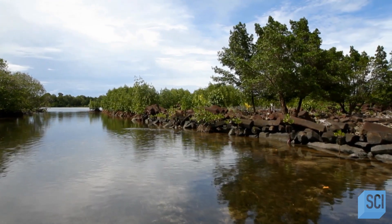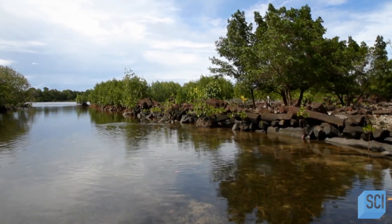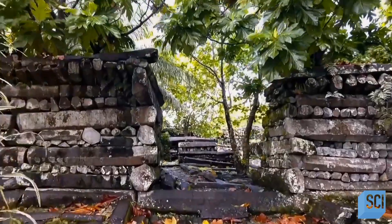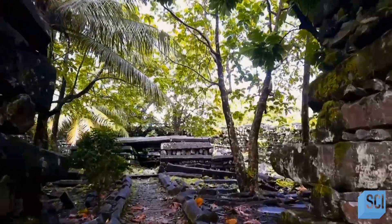The people of Pohnpei believe that this place, known as Nan Madol, is haunted, cursed. They say you can see glowing lights at night. Most locals won't even go there. And with dozens of these ominous ruined buildings standing sentinel, it's not totally unreasonable to be a little wary. And maybe that's part of the point — to keep people at bay.